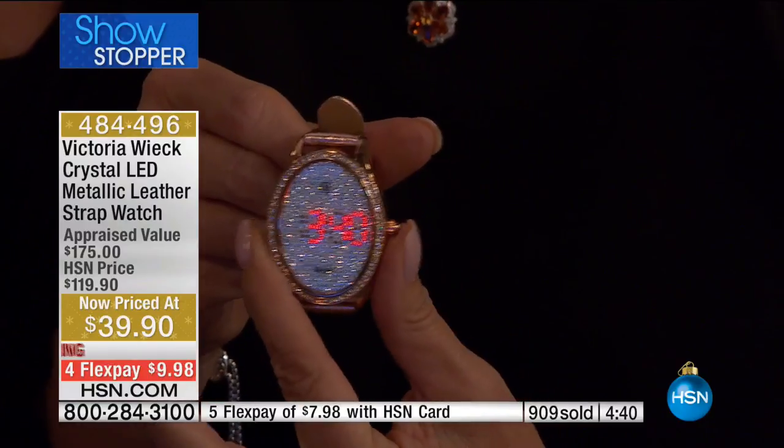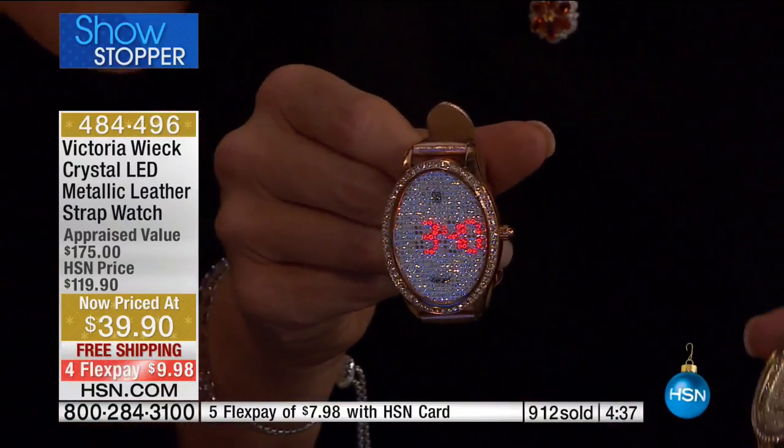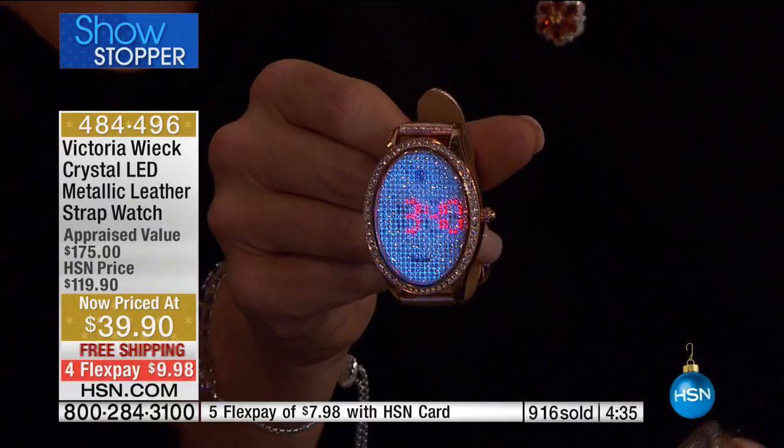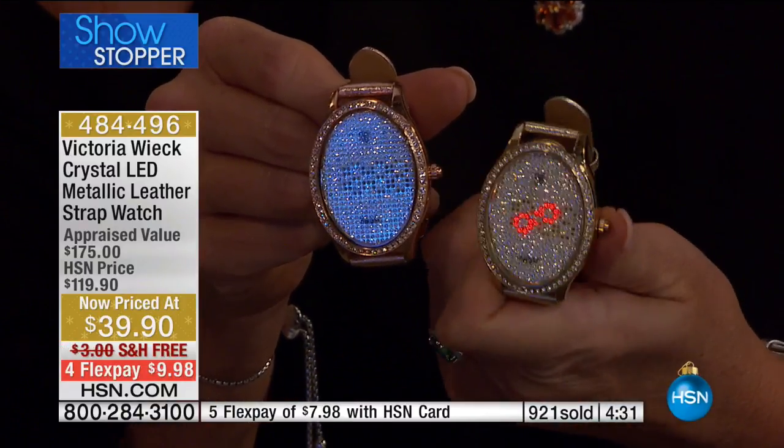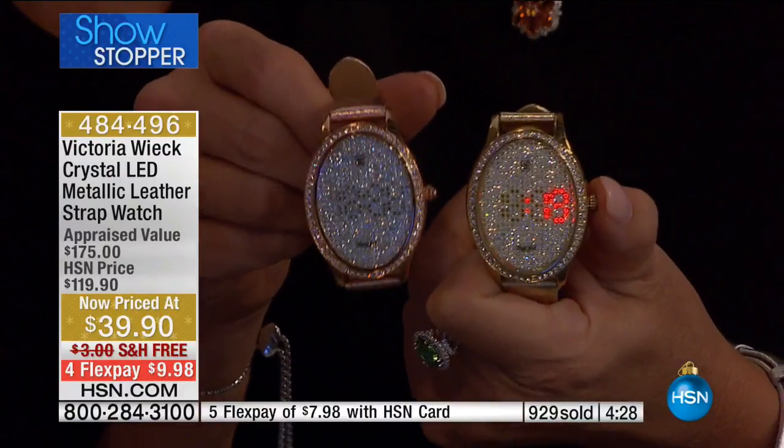When you go to Beverly Hills, everything goes — there's so much luxury and great style. Very few things get noticed consistently. Whether I go to Starbucks or get my hair blow-dried, people everywhere stop and ask me about this watch.